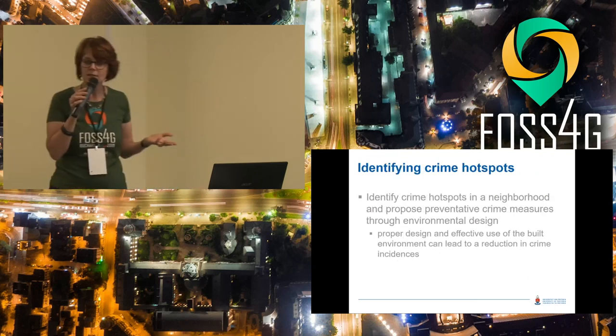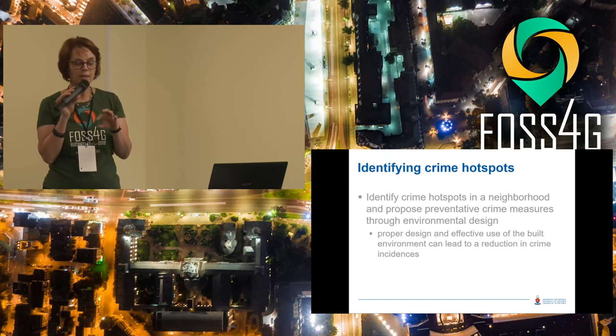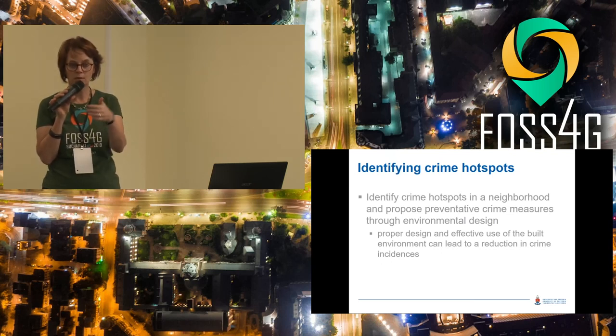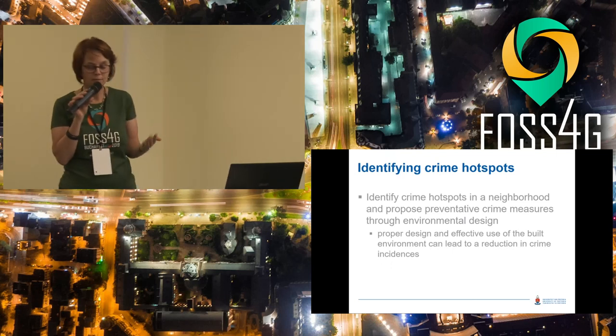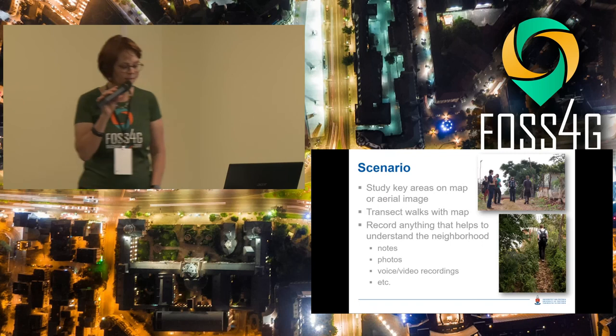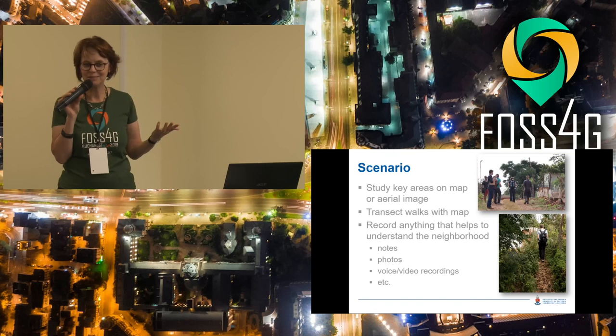The other kind of project looks at environmental design — improving or eliminating crime by changing the environment. You look at roads or walkways where pedestrians walk, whether there are trees someone could hide behind, whether there are walls that make things not visible. The scenario is very much like any other kind of field work.